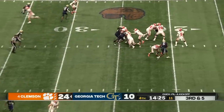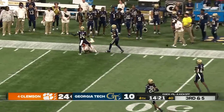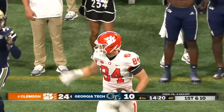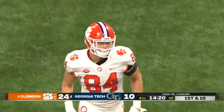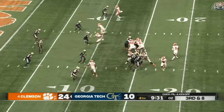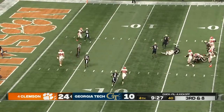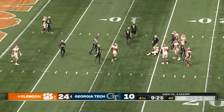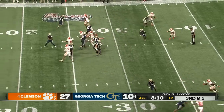Clemson's been good on third down this half. Uiagalelei from the pocket going deep, and it's caught for a first down by Davis Allen — that was a great throw to the 45 of Georgia Tech. Uiagalelei looking to throw, and Trumble steps up and down he goes at the 14 for a sack.